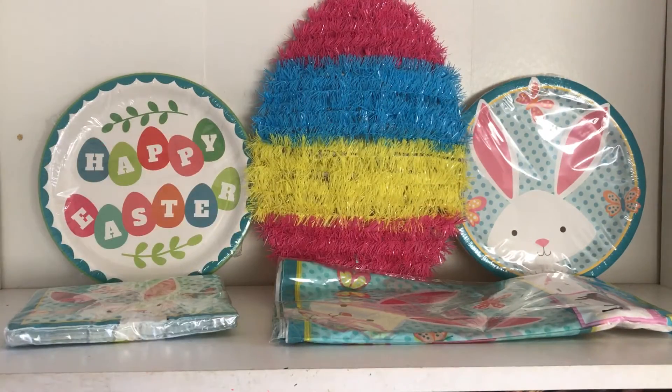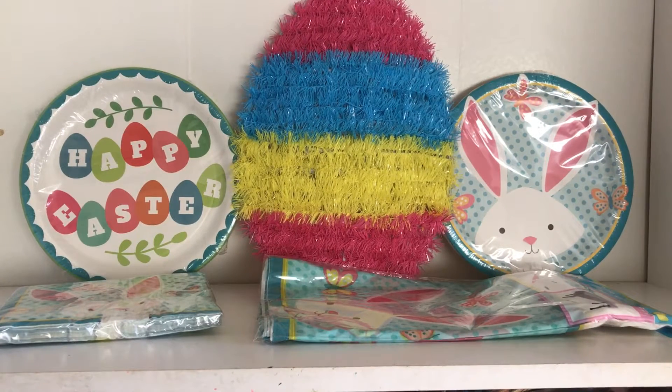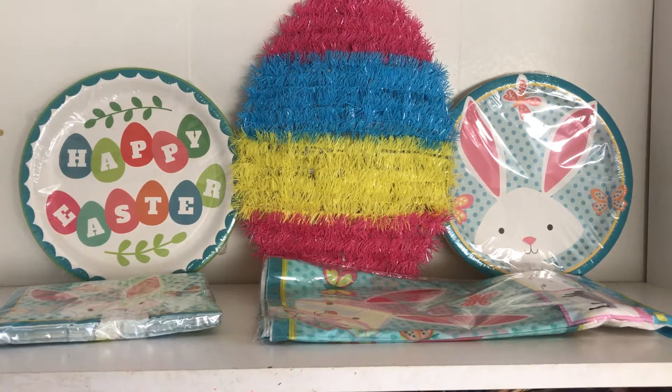Hey my beautifuls, it's me Alissa, welcome back to my channel! Today I have a Dollar Tree Easter decor haul for you guys. I just finished filming my Target Dollar Spot Easter decor and accessories haul as well, so I will link that video down below for you guys if you want to go see it.